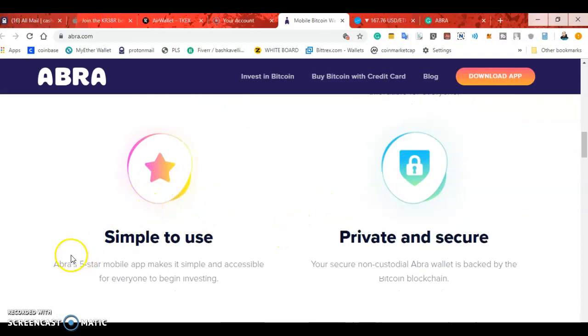The app has five stars on the mobile app store. It's private and secure. The Abra wallet is backed by the Bitcoin blockchain.